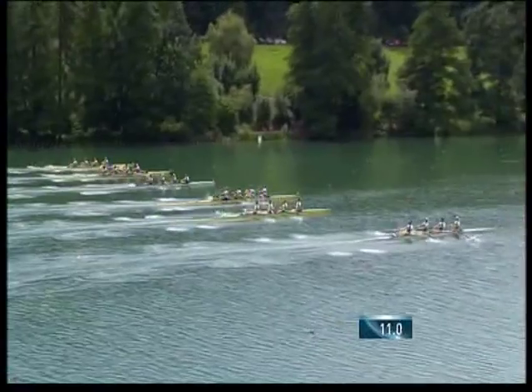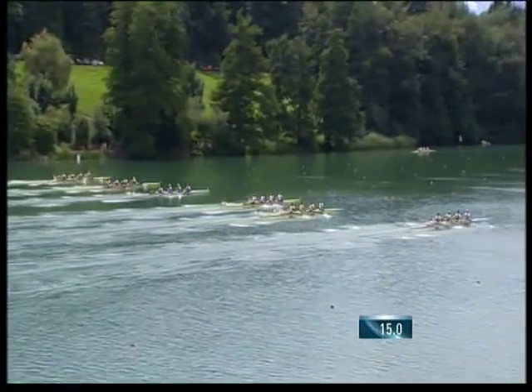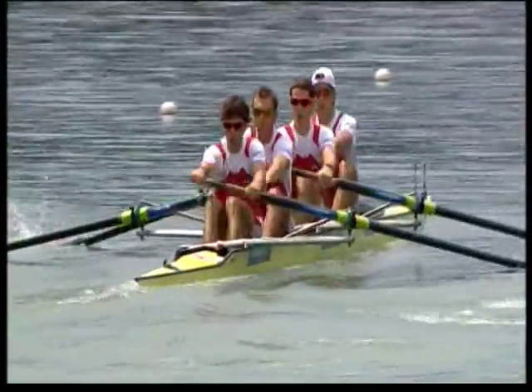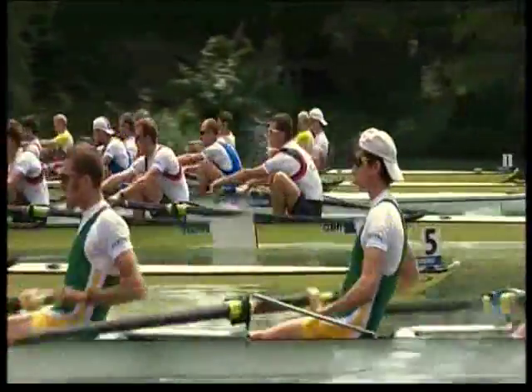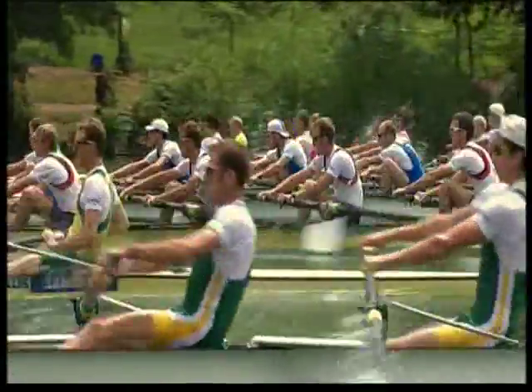There go the South Africans, bottom right of your picture. It's Denmark in lane number one, Switzerland in two, Italy in three, Great Britain in four — the world champions — and Australia in five, and South Africa in lane number six.